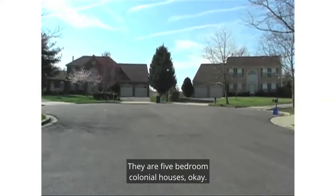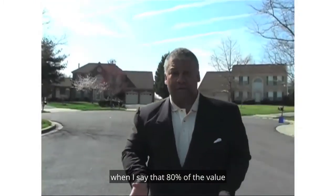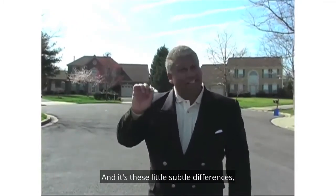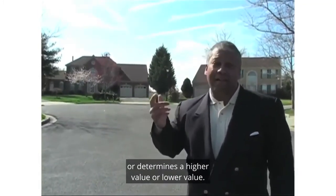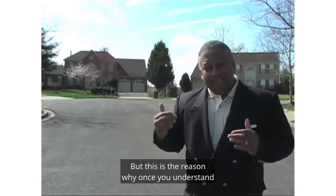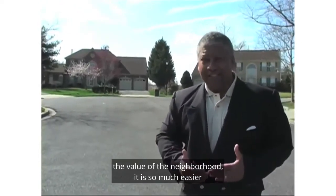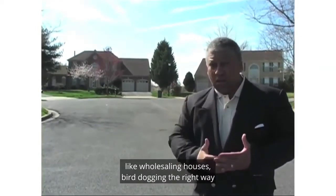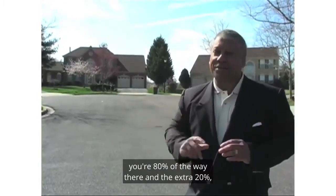They are five-bedroom colonial houses. Understand what I'm talking about when I say that 80% of the value of any single family house in America is determined by the neighborhood. It's these little subtle differences — like the little bump out or the corner lot — that determine a higher or lower value. If one house needed a lot more repair, you'd deduct some money. But once you understand the value of the neighborhood, it is so much easier to do single family houses — wholesaling, bird-dogging the right way, and rehabbing. Because once you understand the value of the neighborhood, you're 80% of the way there.